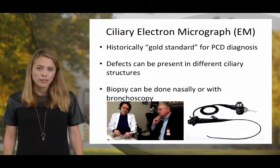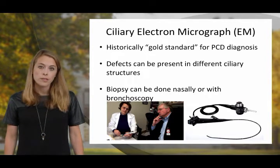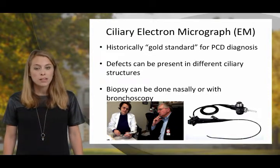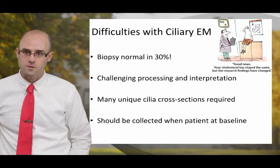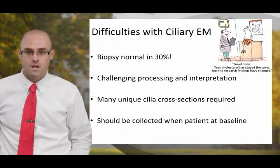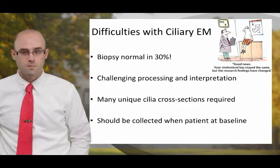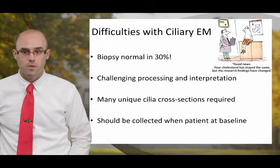Ciliary electron micrograph is classically known as the gold standard for PCD diagnosis. It specifically looks for defects in ciliary ultrastructure. Ciliary biopsy can be done either nasally or from lower airway samples. While ciliary biopsy can be very helpful in getting to a diagnosis of PCD, there are some challenges. A ciliary biopsy can be normal in up to 30% of patients with PCD. The procedure can be challenging, invasive, and involve difficulties in processing the sample. You need to see many unique cilia in cross-section, and it is most ideal to collect a ciliary biopsy when a patient is at their baseline.